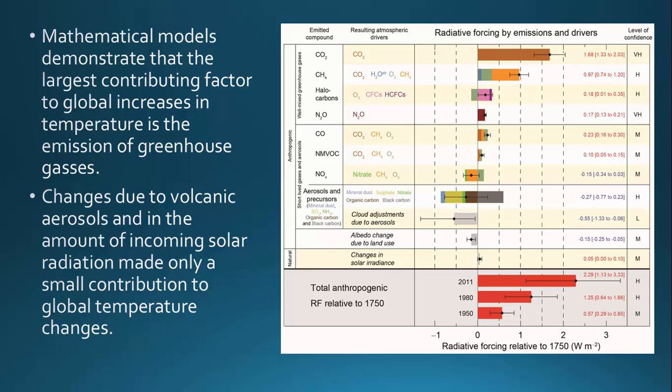The take-home message here is that overwhelmingly, the amount of heat being stored on Earth is predominantly driven by the amount of greenhouse gases in our atmosphere. This can be said with a very high level of confidence based on many, many different models that are out there.